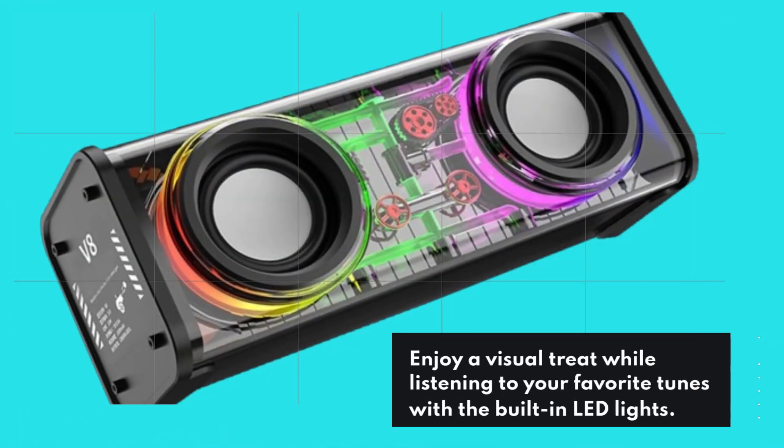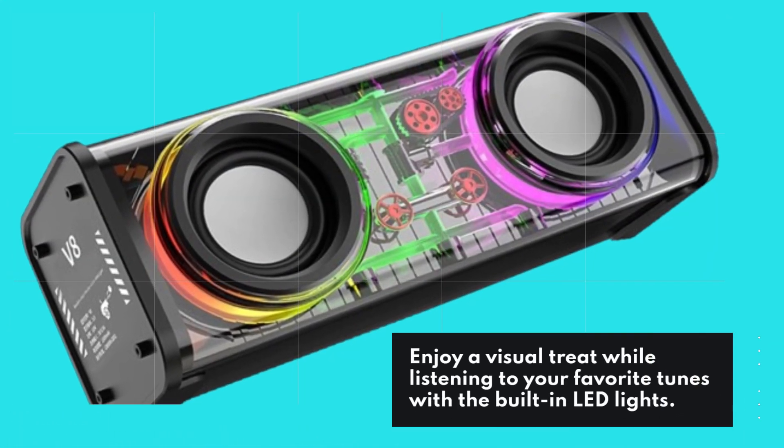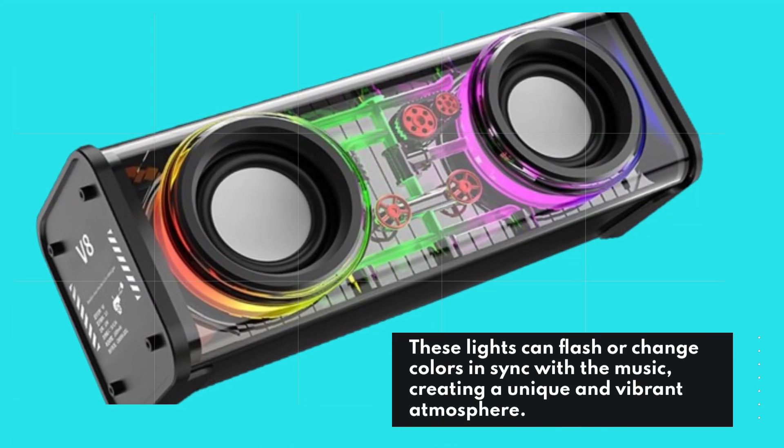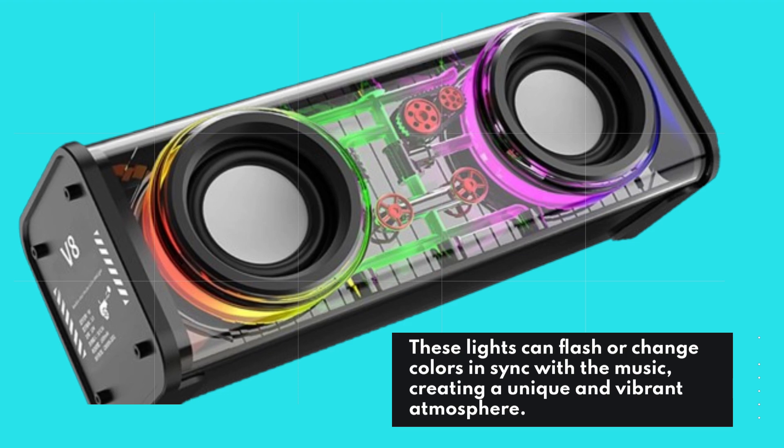Enjoy a visual treat while listening to your favorite tunes with the built-in LED lights. These lights can flash or change colors in sync with the music, creating a unique and vibrant atmosphere.